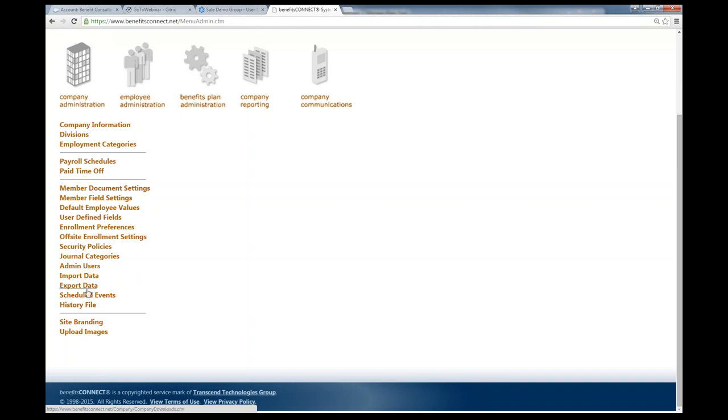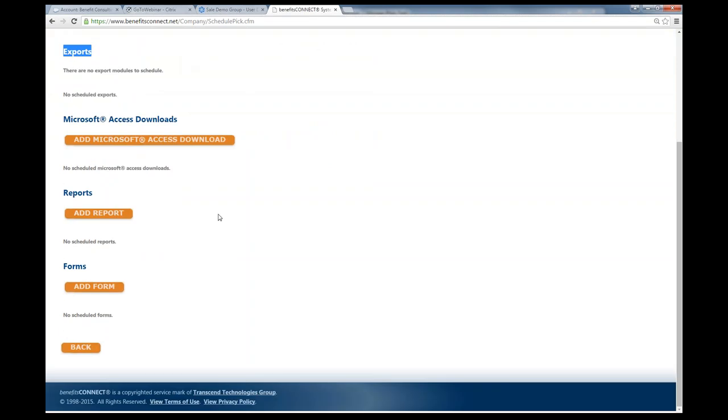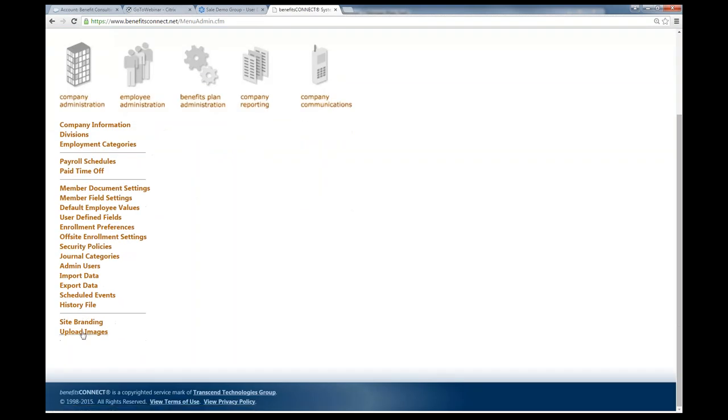You can import and export data out of the system. Scheduled events let you schedule exports, such as an EDI feed to Anthem — for example, sending a carrier feed every Tuesday at 12 o'clock. Reports can also be automated: you can create reports that will be automatically run and available whenever you want. The site branding and upload images section is where we customize the look and feel of the employer group's site.